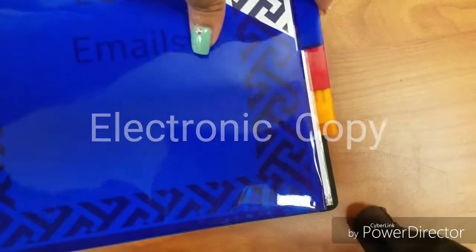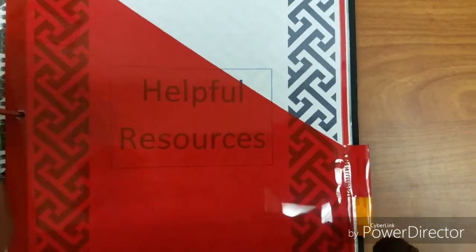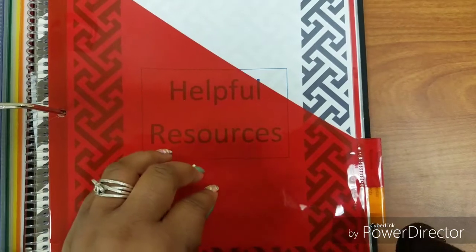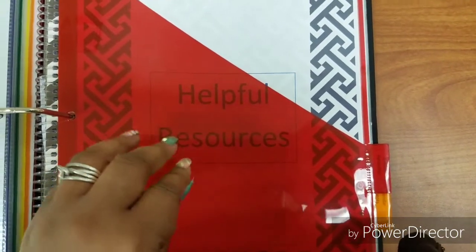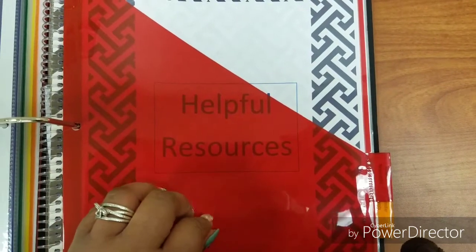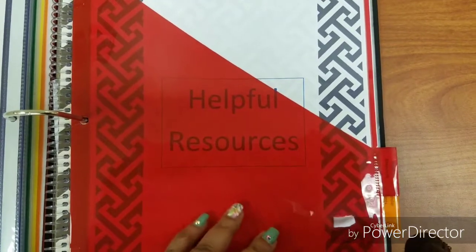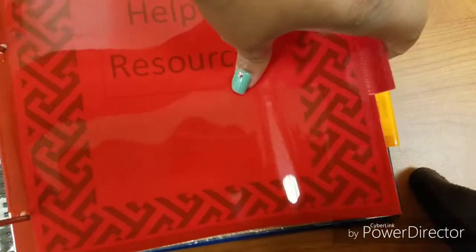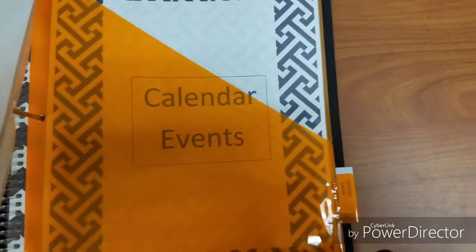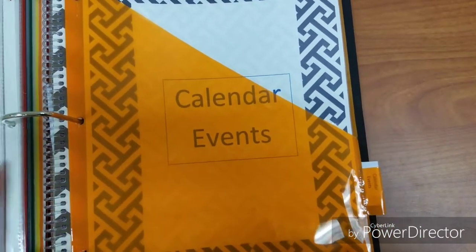This section is for helpful resources, because sometimes at meetings the counselors will give out information about scholarships, ACT or SAT information. That is useful information I can share with my subscribers but also with people within my community. Knowledge is power.